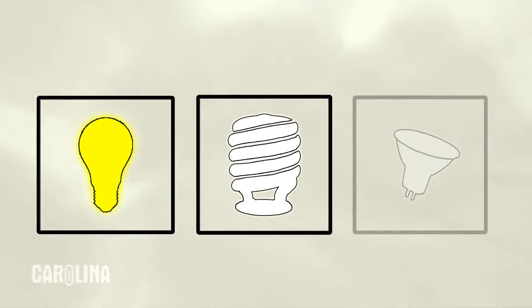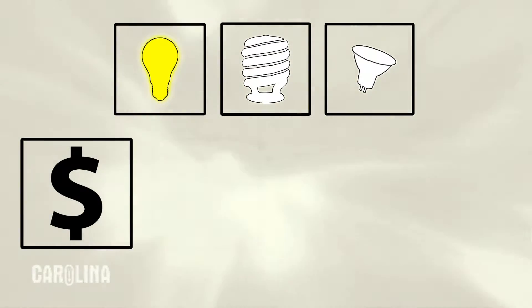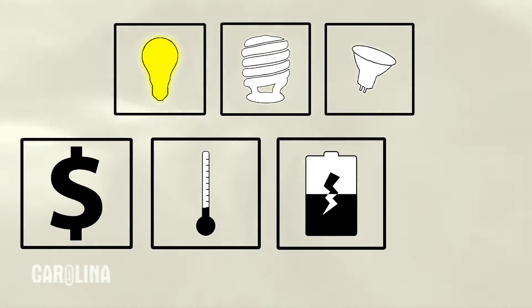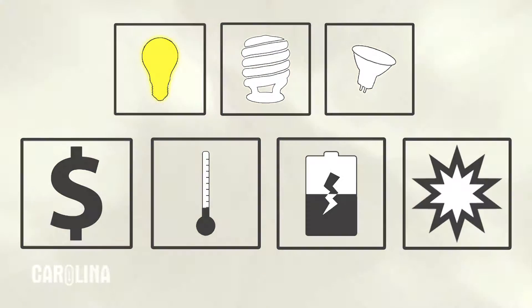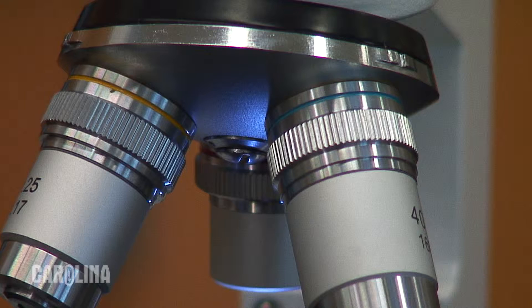LED illumination is one of the most convenient features of cordless microscopes and for many people it's the ideal choice in illumination. In the past most microscopes used tungsten, fluorescent, or halogen illumination. Those technologies each introduced the benefits of lower price, less heat, longer battery life, or increased brightness. LED illumination has all those advantages and offers another.